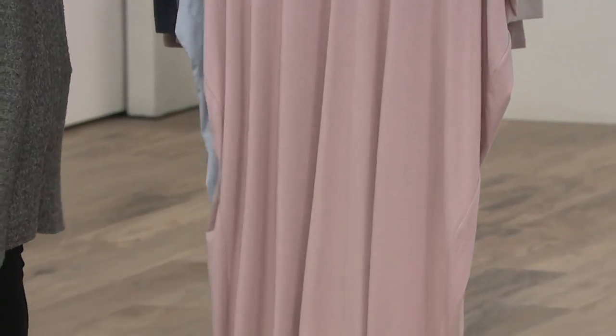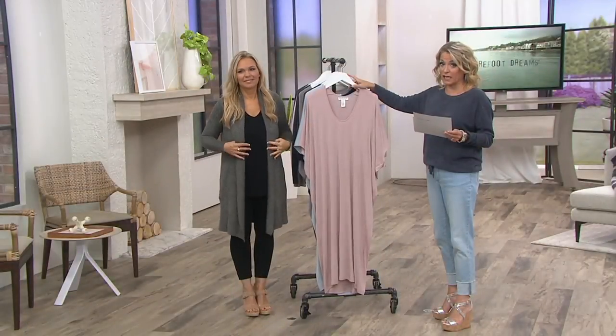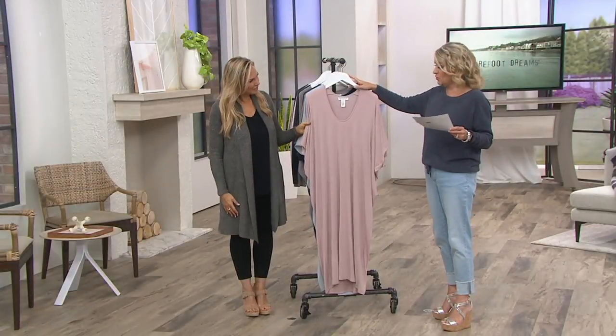Item number A307-590. Today, four easy payments of $27. $108 is your QVC price.